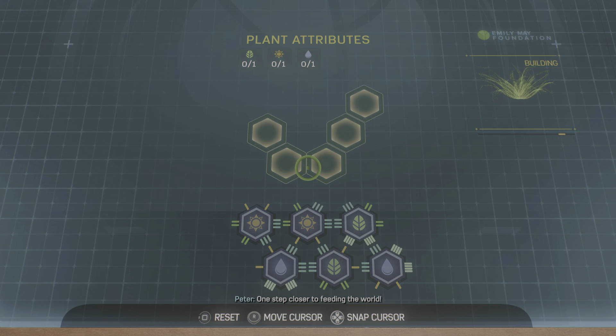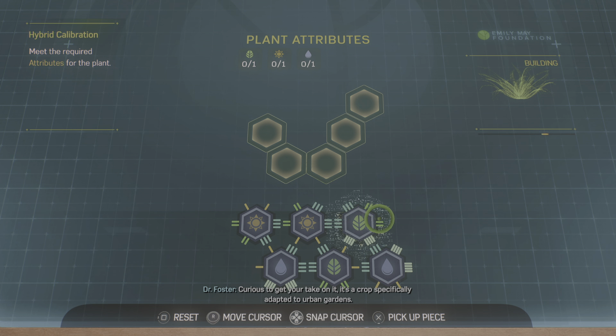One step closer to feeding the world. Nice work. Listen, I know you're not officially on, but could you look at one more gene for me? Curious to get your take on it — it's a crop specifically adapted to urban gardens.